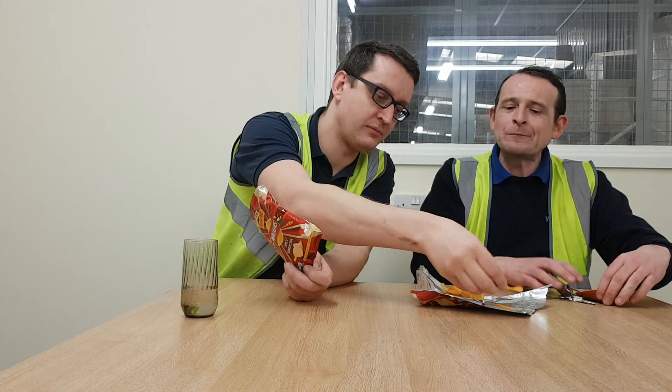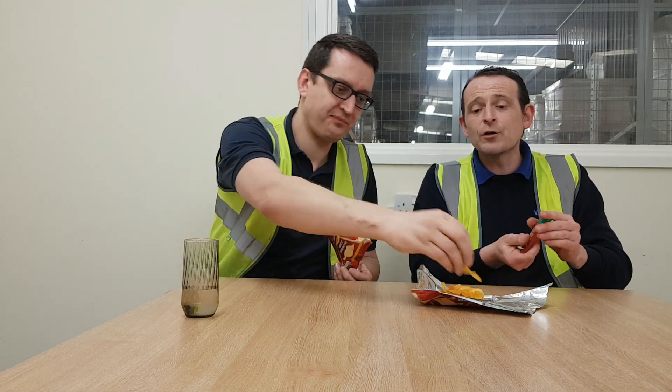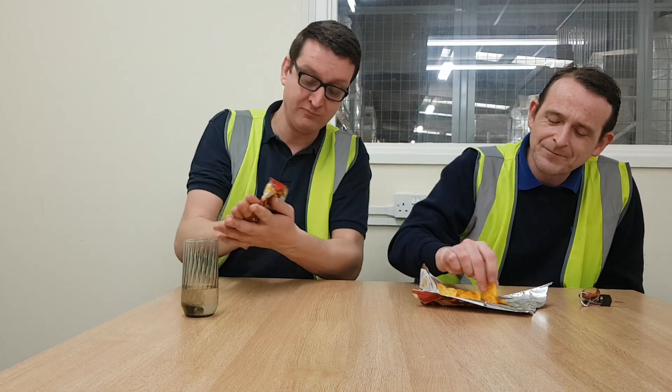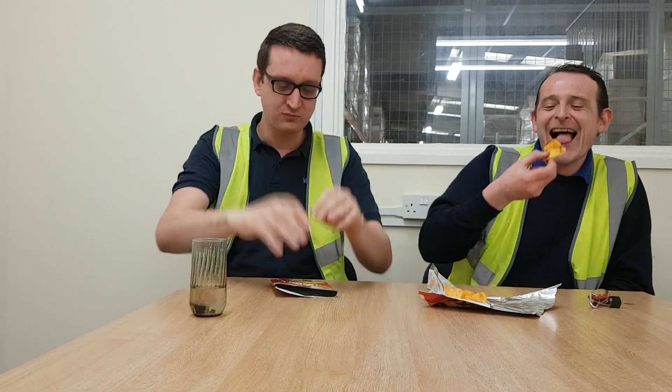That makes them even better - they now taste a lot better. They were nice anyway, to be fair. Walker's has done a good job on the Sriracha; the taste, the flavour and the smell is just as Sriracha tastes. John's obviously enjoying them because he's back into it. Those are good.